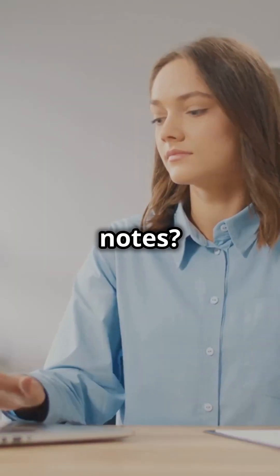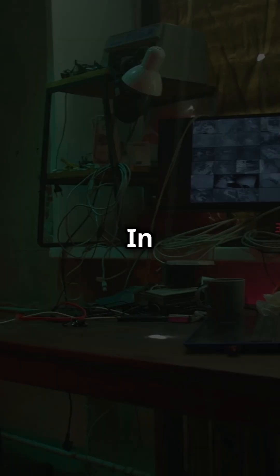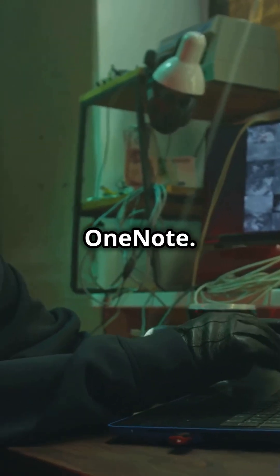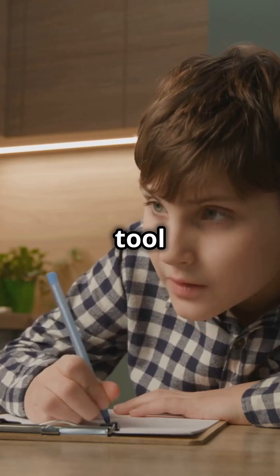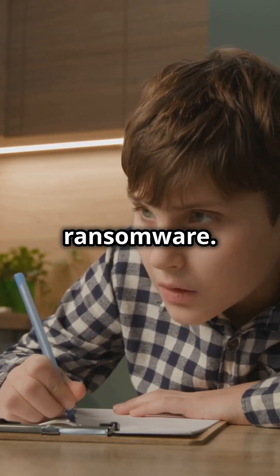Think OneNote is just for taking notes? Think again. It's now a hacker's playground. In a shocking twist, cybercriminals have found a way to weaponize Microsoft OneNote. What used to be a harmless tool for jotting down ideas is now being exploited to deliver ransomware.